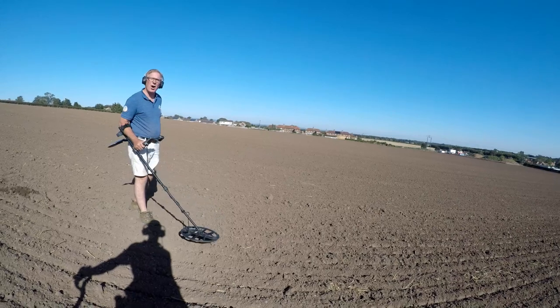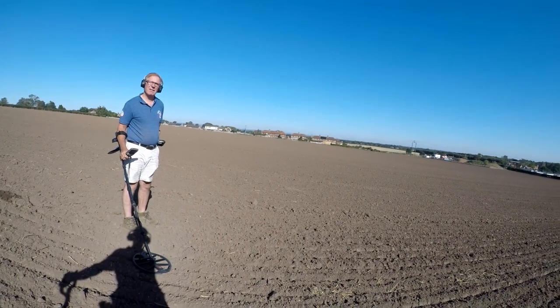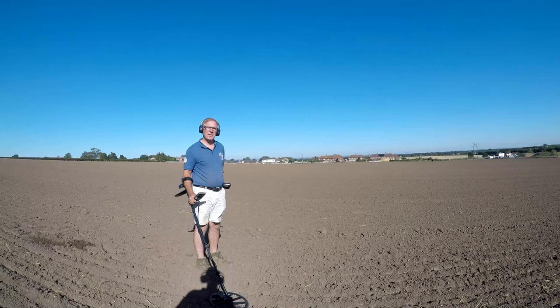Musket ball, couple others. I've got two coins — teeny little. They're not buttons, they're coins.